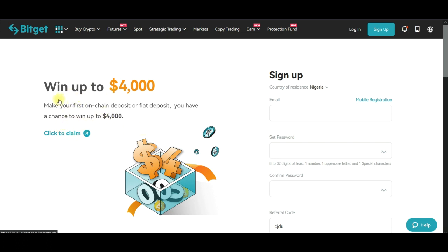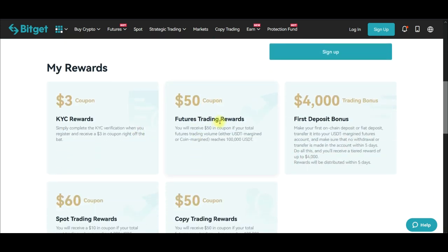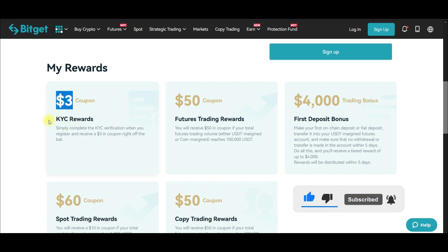Back to the four thousand dollars. All you need to do is use the link I've provided in the video description to sign up for an account. Once you sign up, you need to get your account verified with any government-issued ID card. Once your KYC is complete and your account is verified, that qualifies you for three dollars — and this is separate from the four thousand dollar reward.